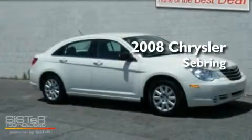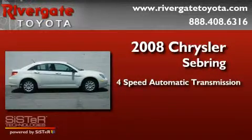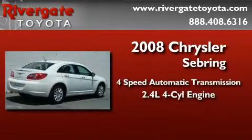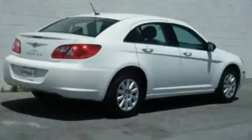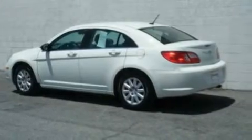This is a 2008 Chrysler Sebring. This car has a four-speed automatic transmission and an inline four-cylinder engine. Its top features include air conditioning and an external temperature display.